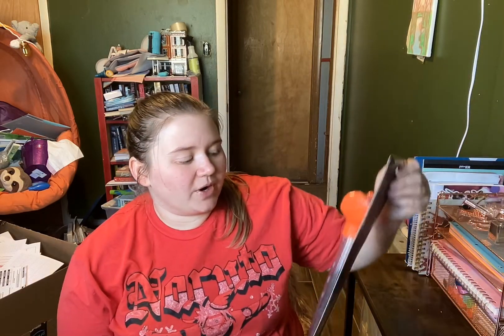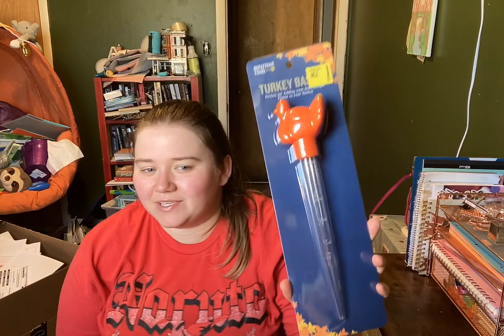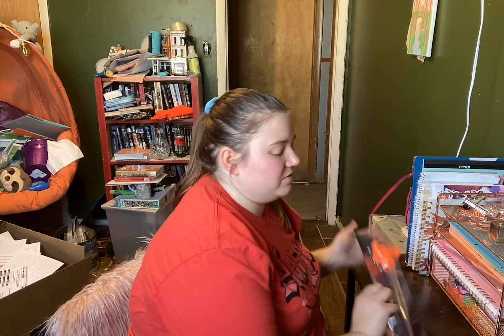I went to Walmart and I looked on the clearance aisle just for fun. I didn't have any plan to get anything. But I found this for 75 cents. And I feel like with basters you can never have enough because they get put in the dishwasher, they crack, you know. Things like that.